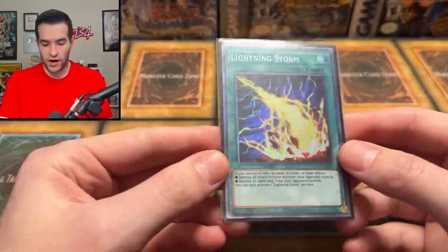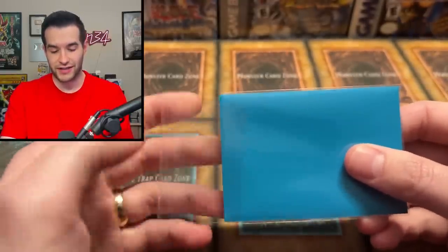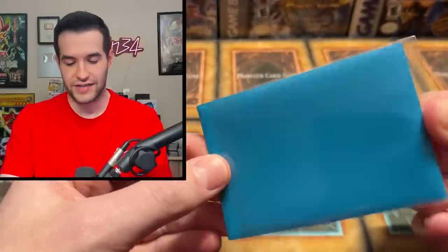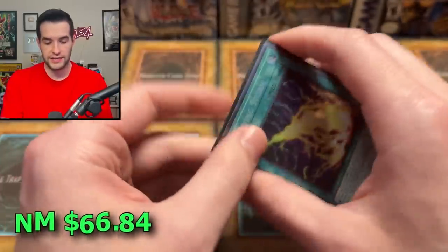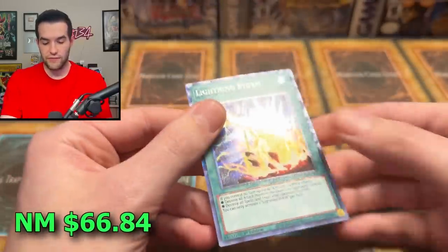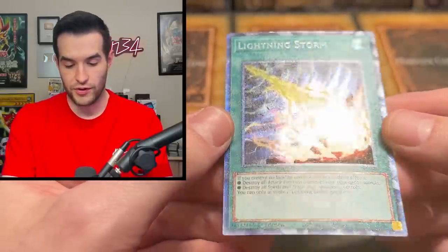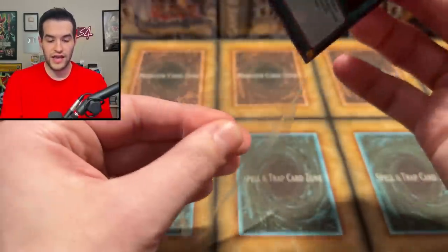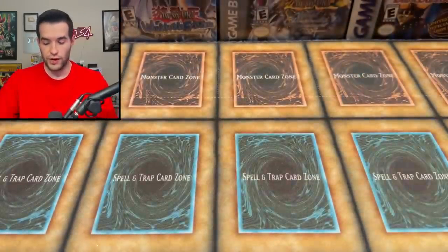Then we've got a Collector Rare Lightning Storm. I had one of these up for sale on my TCG Player for a long time and just sold it the other day — so ironically we're going to get another one right after that. Collector Rare Lightning Storm looking pretty nice, more meta-relevant stuff. Very beautiful. Is this like a Euro print or something? This is looking really good. I don't remember King's Court looking this nice. Crazy that King's Court is almost two years old at this point.